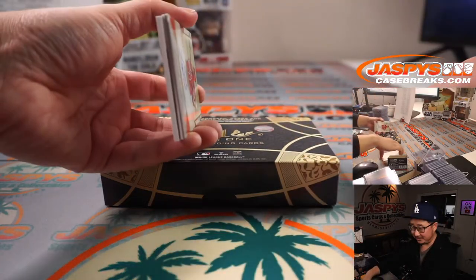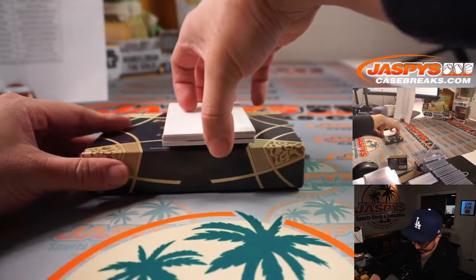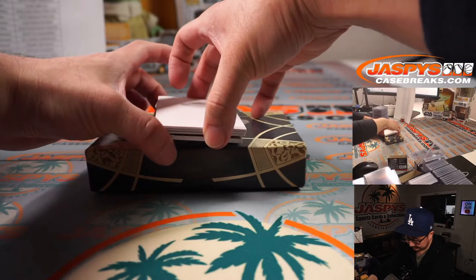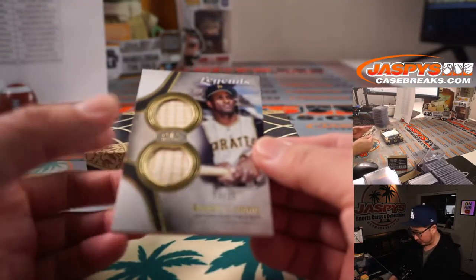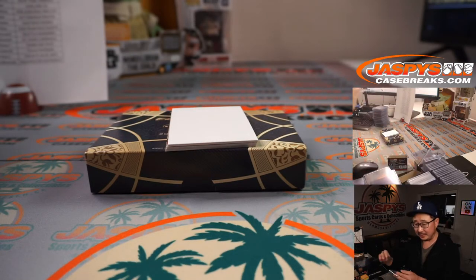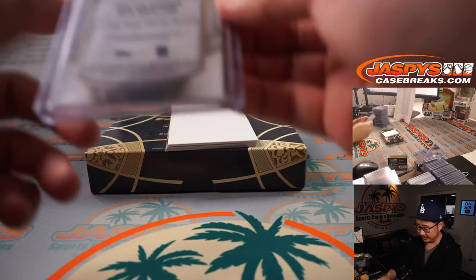I think the kids these days just don't write in general. All right, last box — good luck. We've got Roberto Clemente, 23 out of 25, dual relic — two pieces of his lumber for the Buccos. That's going to be for TJ, with a little piece of history here.